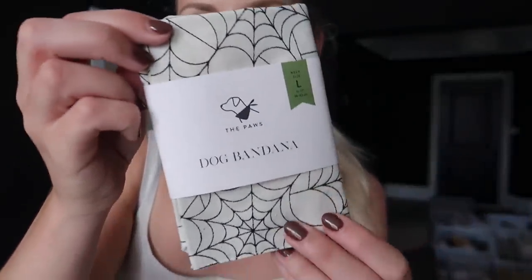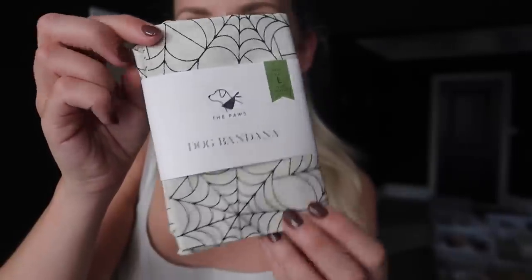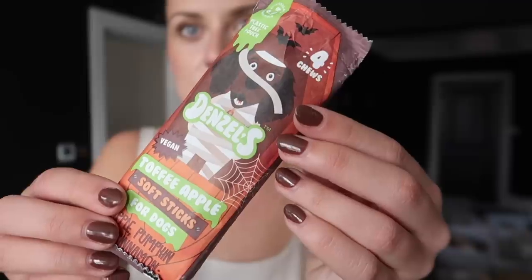From the new autumn range she's got these gorgeous little cute pumpkins — how adorable! It reminds me of Jelly Cats. There's a squeaker in it. She also got me this — Barney's definitely going to be wearing this during the Halloween season in a large, which fits him perfectly — I've tried it on him already, again on his Instagram if you want to see it. We've also got some seasonal treats, these from Denzel's — the toffee apple soft sticks. He's already had one and chomped down on that pretty quickly.